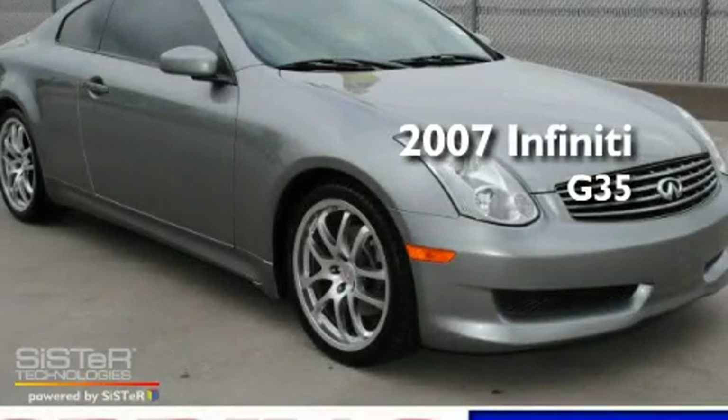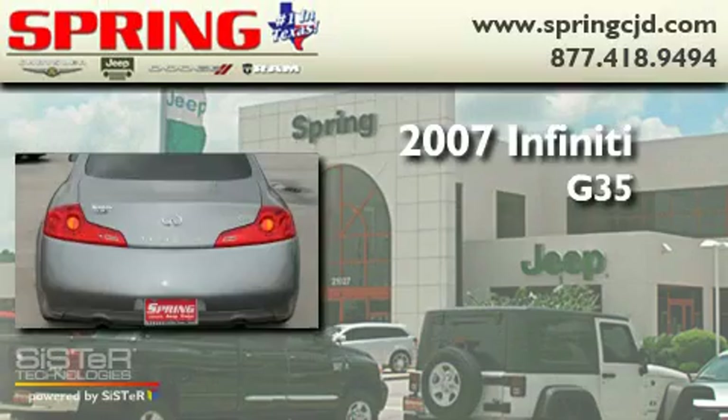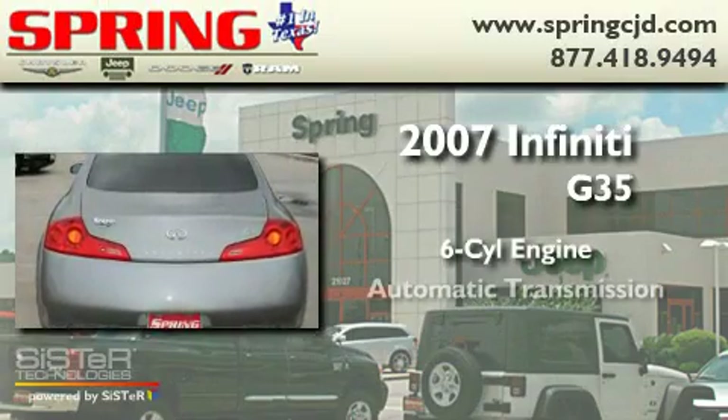This is a 2007 Infiniti G35. It has a six-cylinder engine and an automatic transmission.